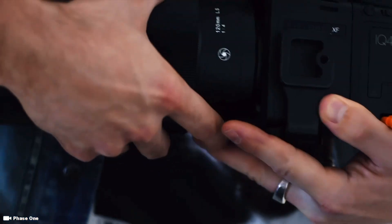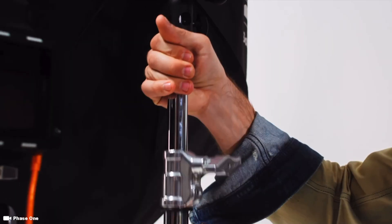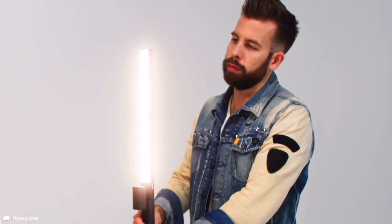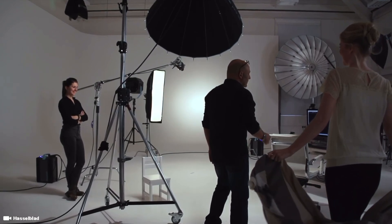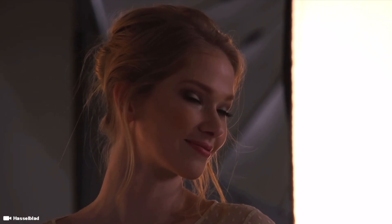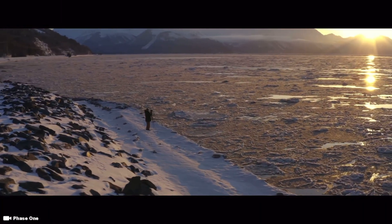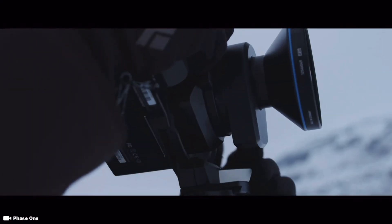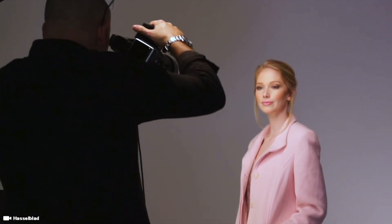Ever wonder what cameras high-end commercial and fashion photographers use? Or what the most expensive commercial camera you can buy is, and how much it costs? A picture is worth, after all, a thousand words, and the tools that help you take that perfect picture should be priceless. But at the end of the day, everything's got a price, and high-end tools have big price tags. Here are the top 5 most expensive commercial cameras you can buy.